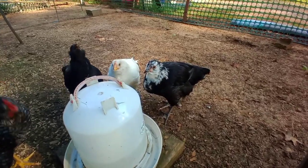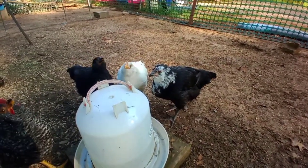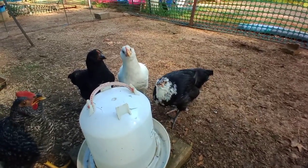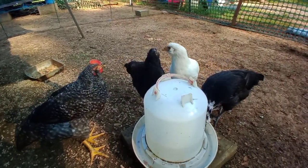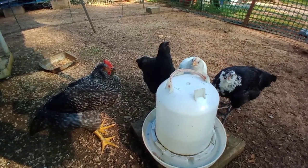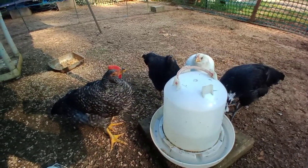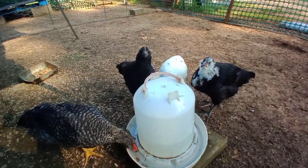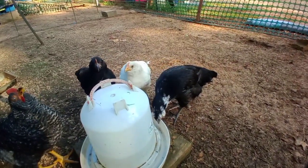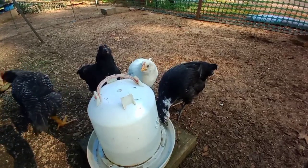I'll give them some fresh water today. Sometimes I change it out twice a day because it gets so hot. He was just making a sound when that bird was up overhead, warning everybody. Look at Splash — what a gorgeous chicken.